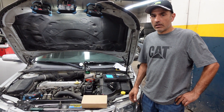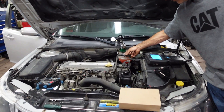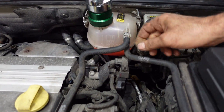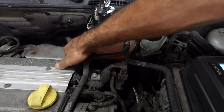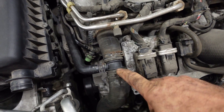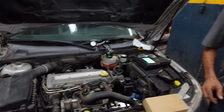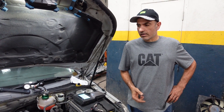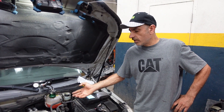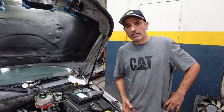Coolant leaks can happen for different reasons — either the coolant hoses have a hole, are cracked, or have a broken connection which creates a leak. When you lose coolant, the car will overheat. Another reason could be that the radiator is cracked and leaking coolant, or the radiator is blocked.